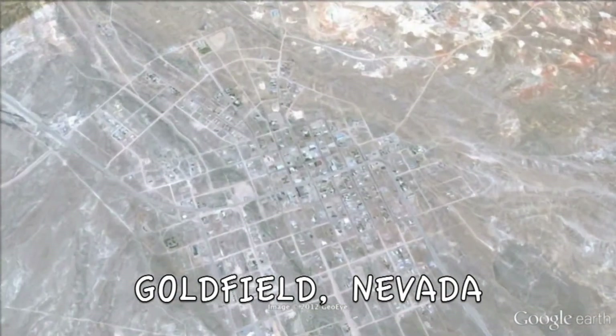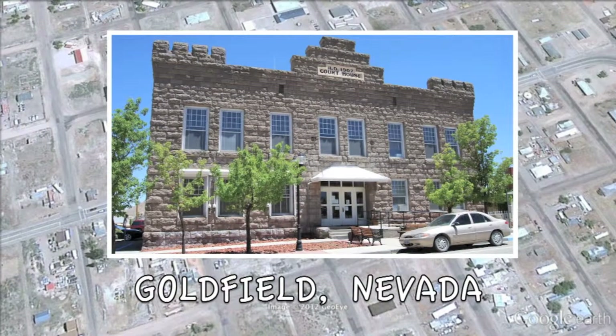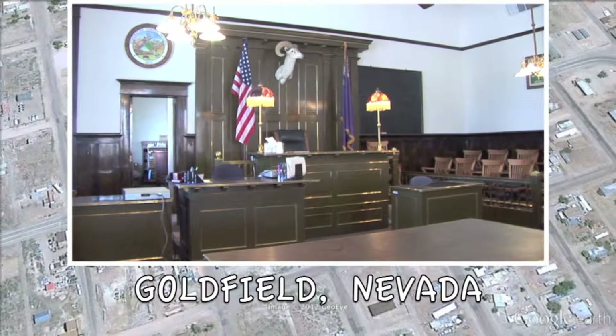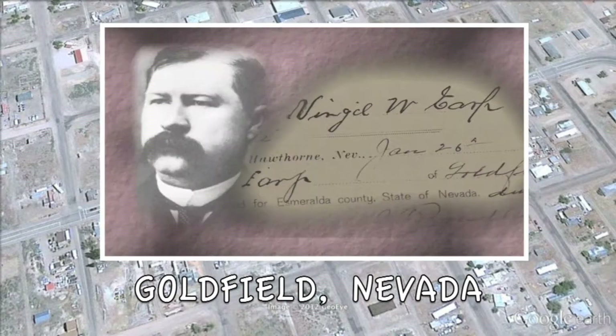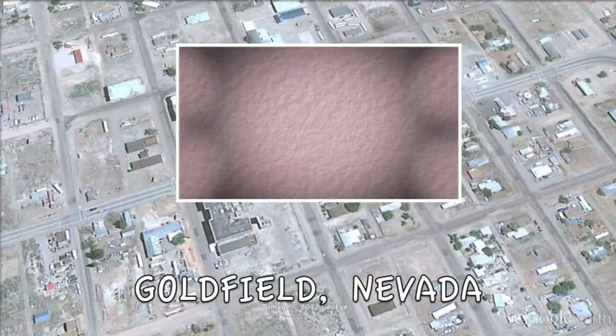A number of the town's notable historic buildings include the Esmeralda County Courthouse. The fortress, or armory-style building, has been in continuous use since it opened in May of 1908. Virgil Earp was a deputy sheriff right here in Goldfield, and his oath of office is right here at the courthouse.